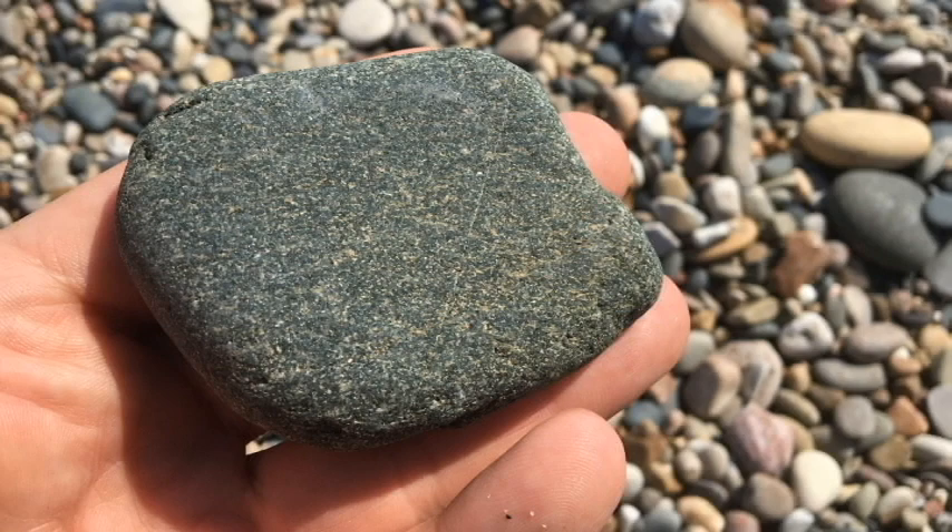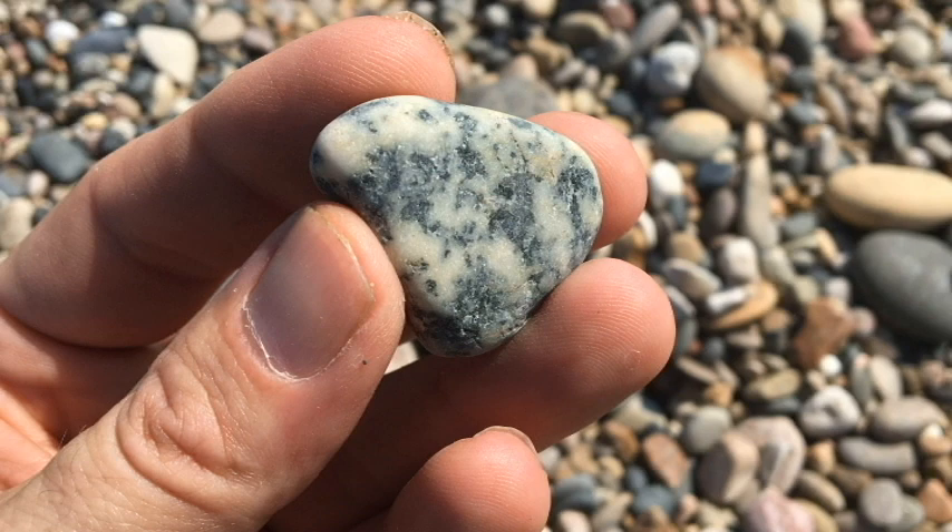This here is igneous. The dark part is hornblende — decent crystals of it; they're small but they're there. The host rock is a plagioclase of some sort. So this likely came from a pegmatitic igneous rock probably in Ontario somewhere, and it's probably Archean in age.